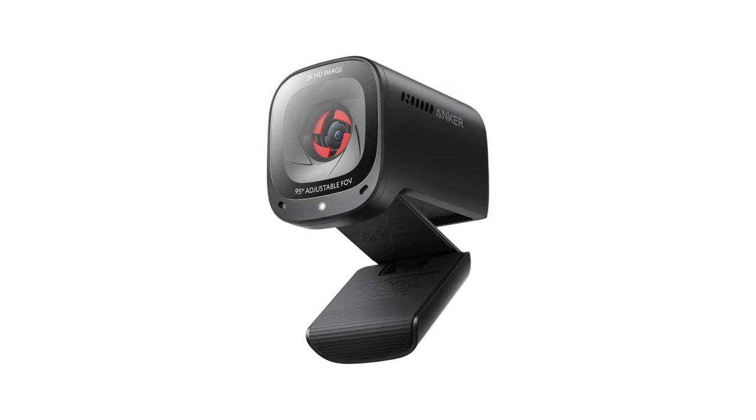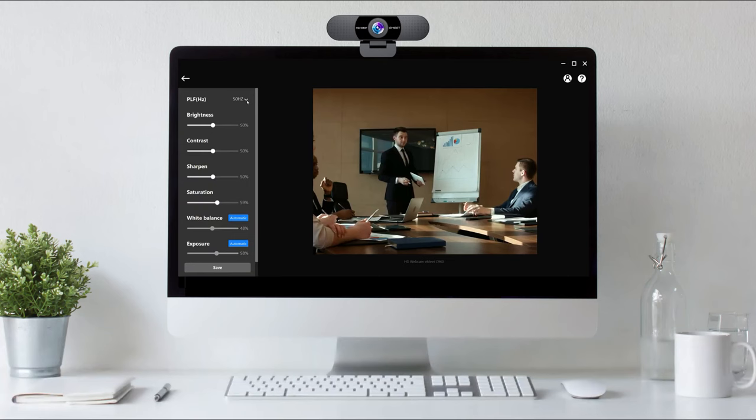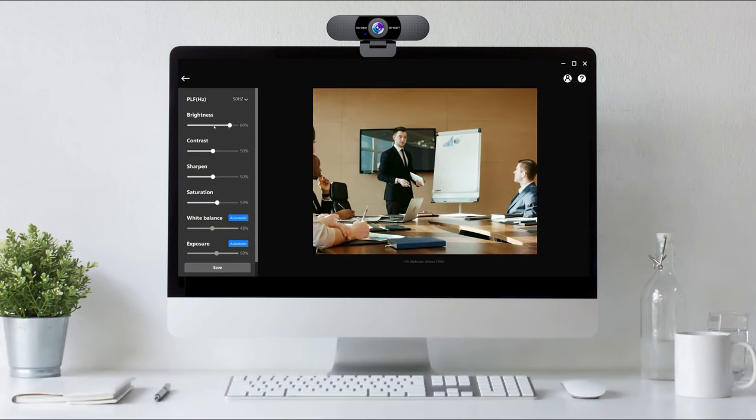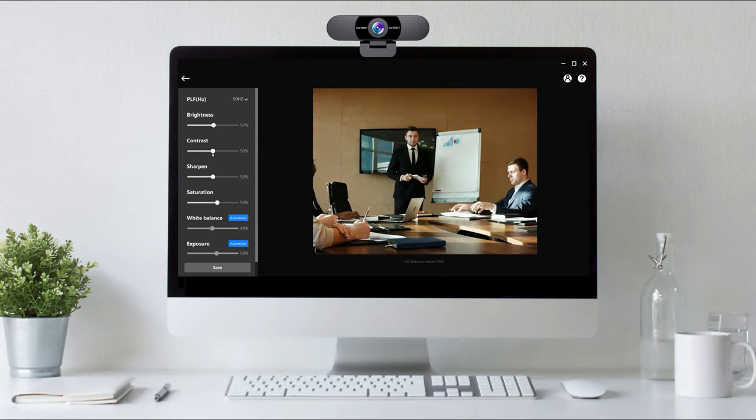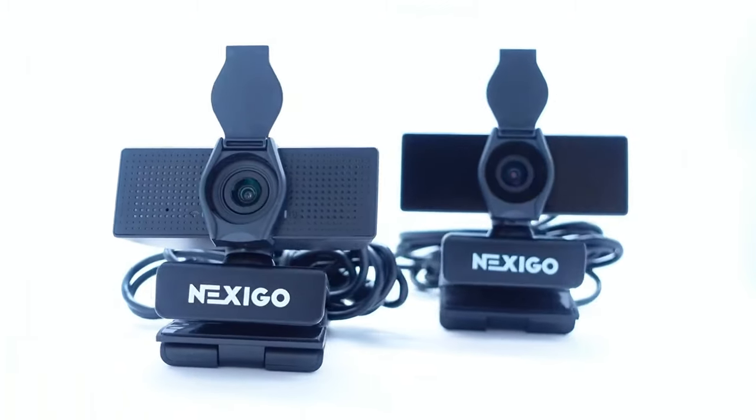Hey, what's up folks? If you're on the lookout for the ultimate budget webcams for streaming, you've landed in the perfect spot. We've done the research and testing to bring you the best budget webcam options for this year, considering price, performance, and usage scenarios. Stick around to discover which budget webcam is the best fit for you.